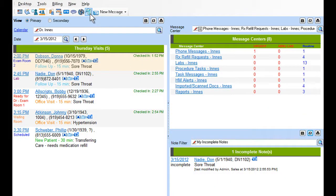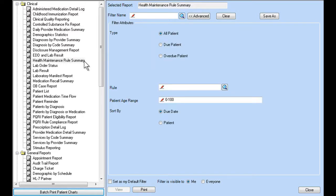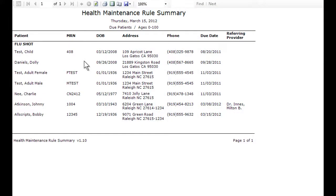Because patient care doesn't end when the visit is over, Allscripts MyWay provides an automated follow-up workflow to assist you in communicating with patients while demonstrating support for pay-for-performance programs.